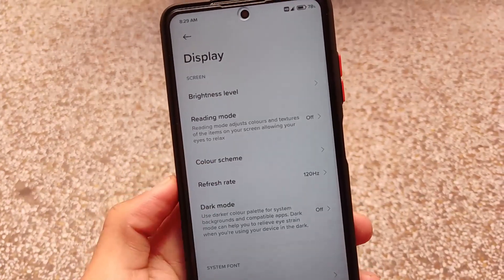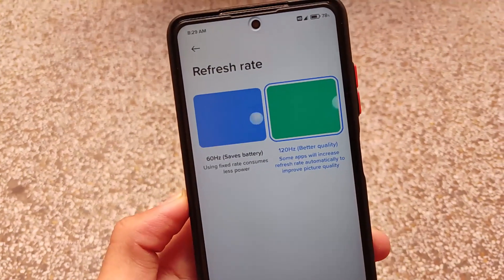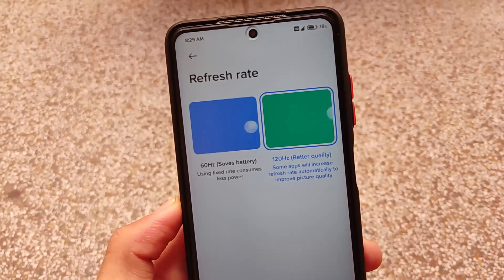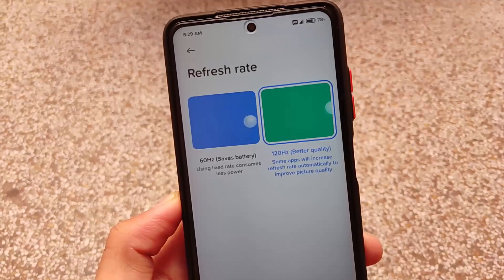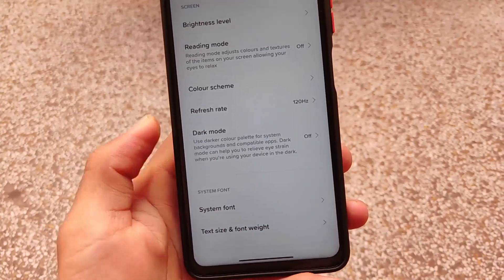The refresh rate option has also been adjusted. The 90Hz option was technically working, but it was not set as default and some users were not able to use it properly, so we have removed that option as well.